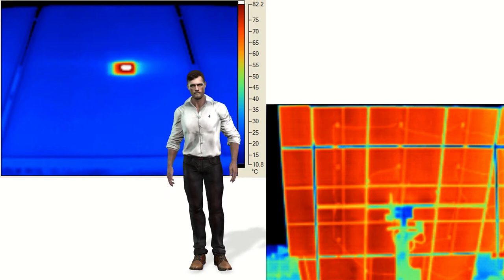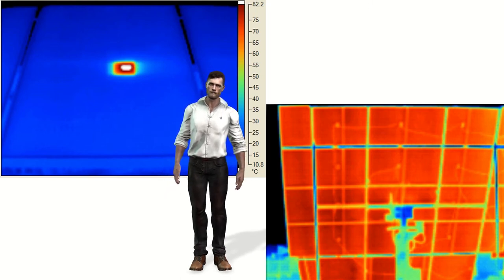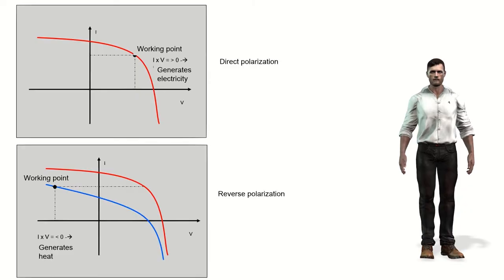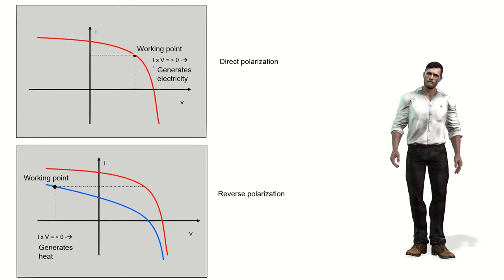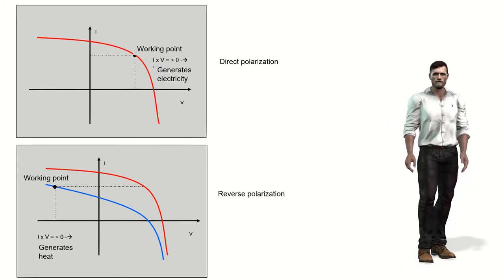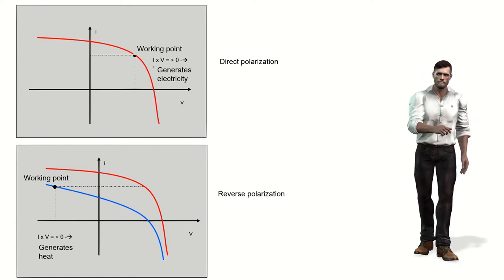Since the cells within a panel are connected in series, the failure of one of them can significantly affect the performance of that panel. Additionally, the panels are also connected in series and parallel to each other, so a problem in one panel can affect the entire installation. As we can see in these graphs, when a cell does not generate energy — either because it has a problem or because it is in shade — it is electrically polarized inversely, meaning that instead of generating energy it becomes a load that consumes energy and generates heat, causing its temperature to rise considerably.